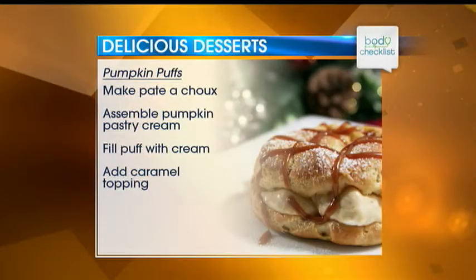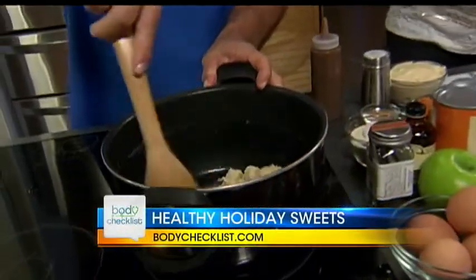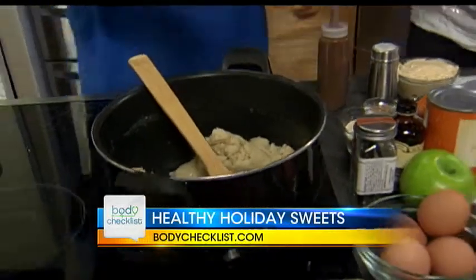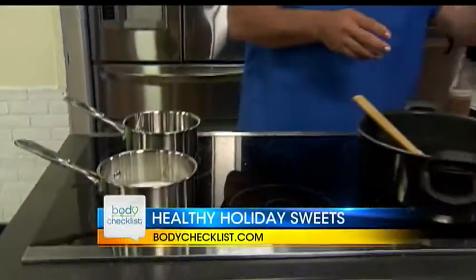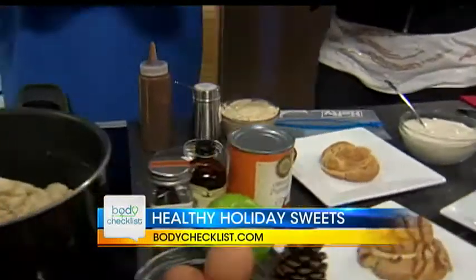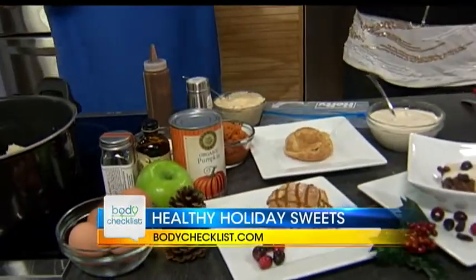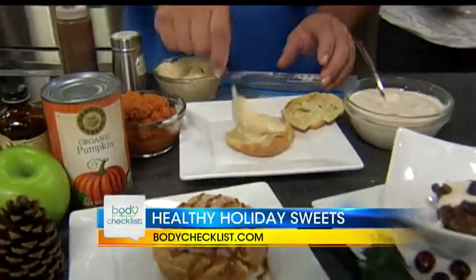The first one is a little pumpkin puff. We start with puff pastry — just a little flour mixed into some melted butter and water. We let that cool, add some eggs, put it in a piping bag, make a little round, and bake it. Then we heat some milk and cream, add eggs, sugar, a little bit of pumpkin and spice, and a little bit of cornstarch to thicken. Mix it up, refrigerate it, fill the puffs, and add some caramel to the top.